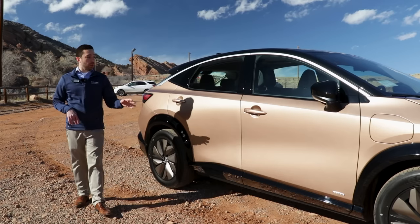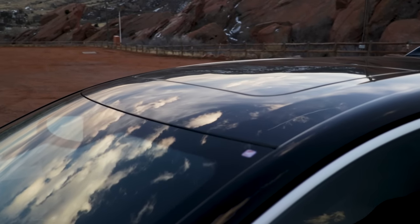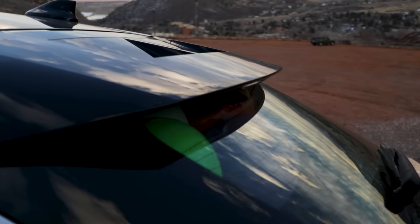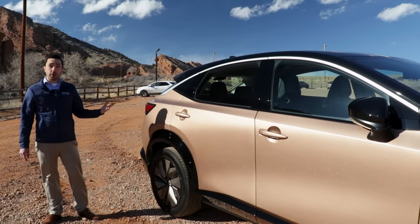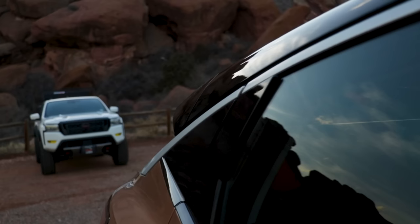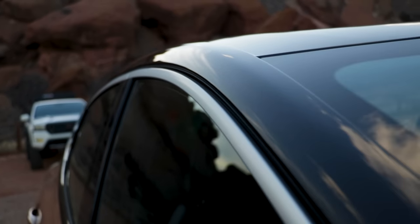Now the Ariya looks great, but this design comes with purpose. This sloped roof and sloped rear glass provide better aerodynamics through the air, as well as increasing the efficiency and range of the Ariya. Nissan even made sure there was no exposed rubber creating any type of drag, making sure the Ariya can slip right through the air.